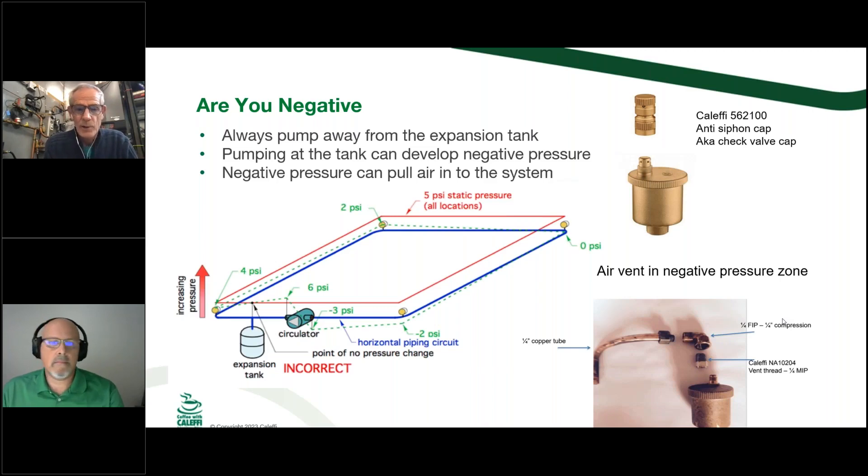That boiler back in New Jersey was piped wrong — it had the pumps on the return, pumping into the expansion tank. What happens is the circulator can't add pressure to an expansion tank, so it makes its pressure differential from the suction side of the pump. Even if the building is filled at 5 pounds of static pressure, when the circulator starts the inlet side drops to negative 3 pounds. Everything from that point back to the upper return is under a vacuum. So any air vent along there could pull air into the system — the same thing that makes air come out can allow air to go in. The fix is to move the circulator to the other side of the expansion tank, and immediately the pressures go up and the air problems go away.